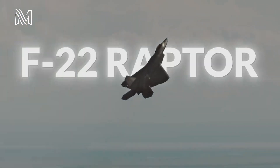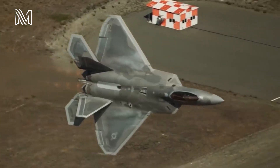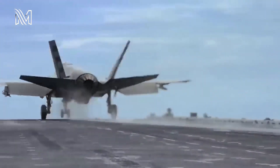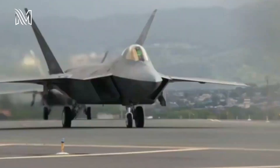The F-22 is without a doubt one of the best fighter jets in the world. It may be replaced in the near future by 6th generation aircraft, but until then, the Air Force has to rely on current platforms, including the Raptor.